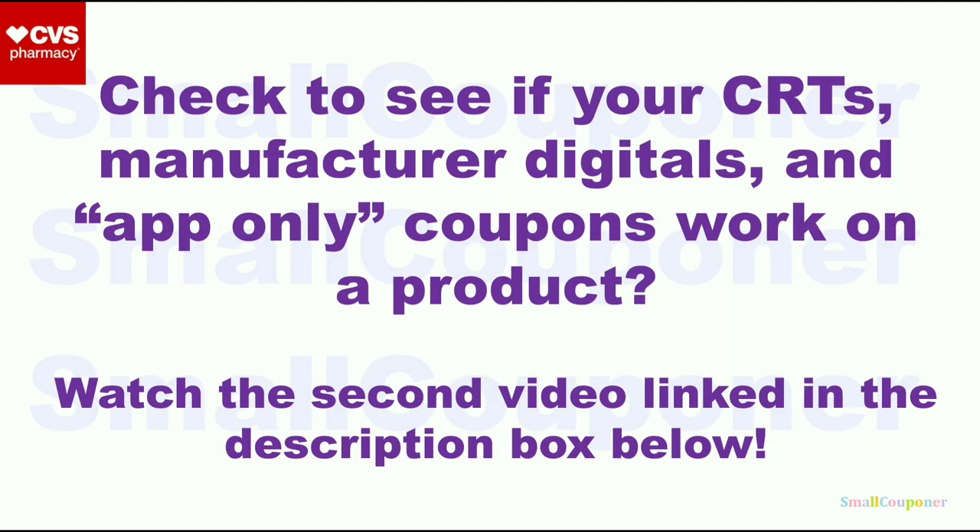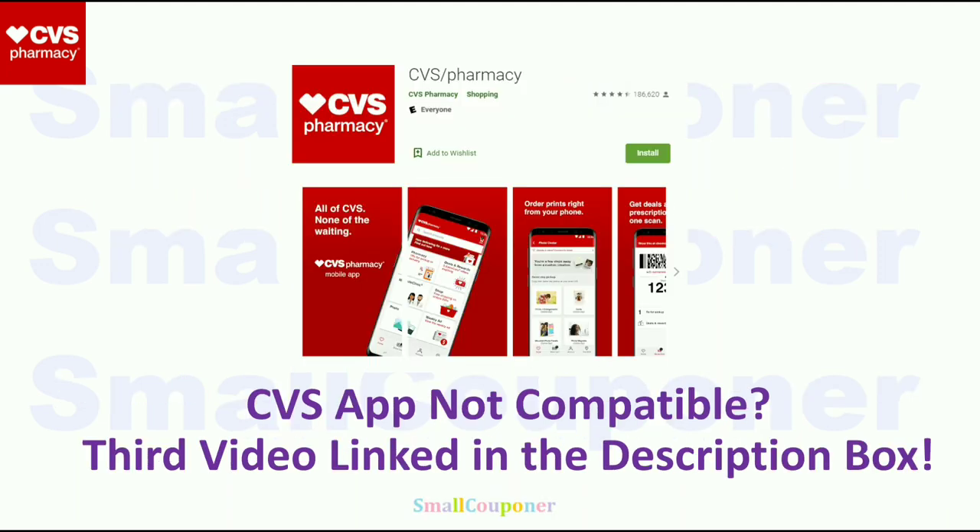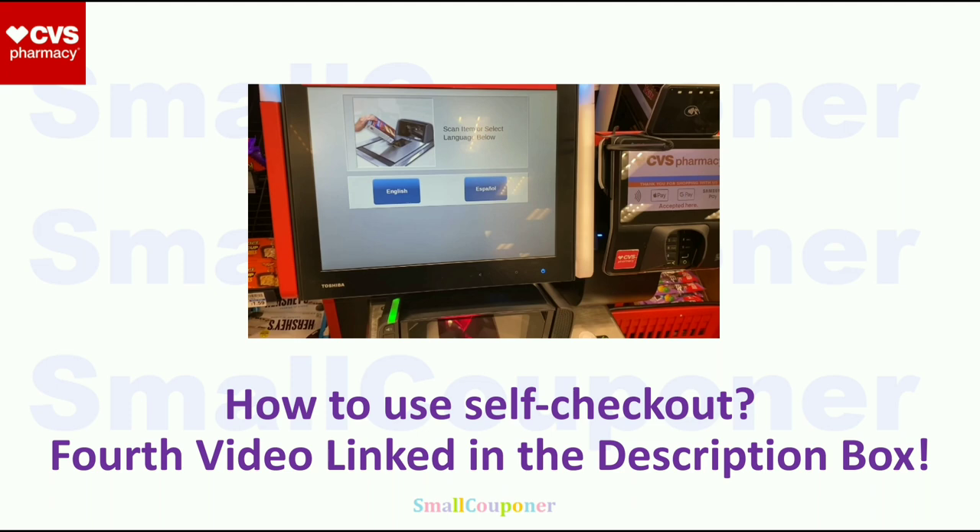If you want to check to see if your CRTs, manufactured digitals, and app-only coupons attach to a product, make sure to watch the second video, link in the description box below. If the CVS app is not compatible with your device, make sure to watch the third video. And if you want to use self-checkout or do glitch deals, I also have a fourth video, link in the description box below.